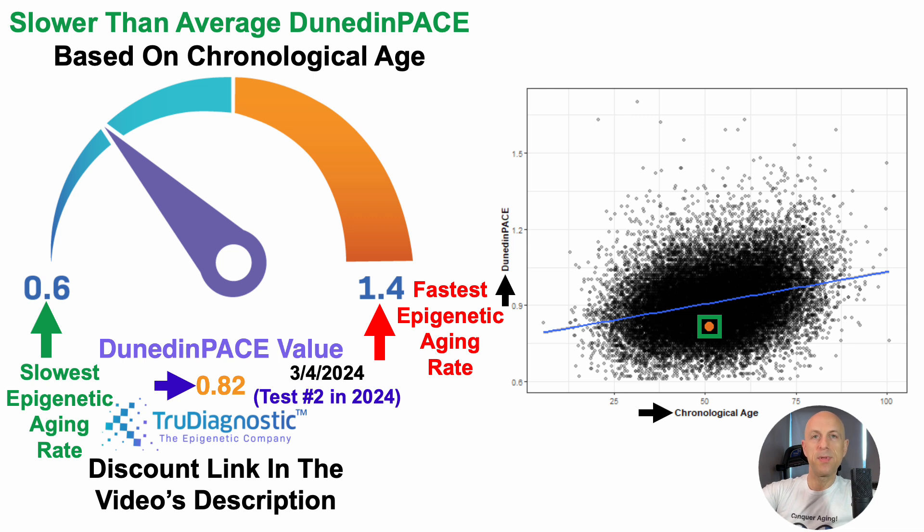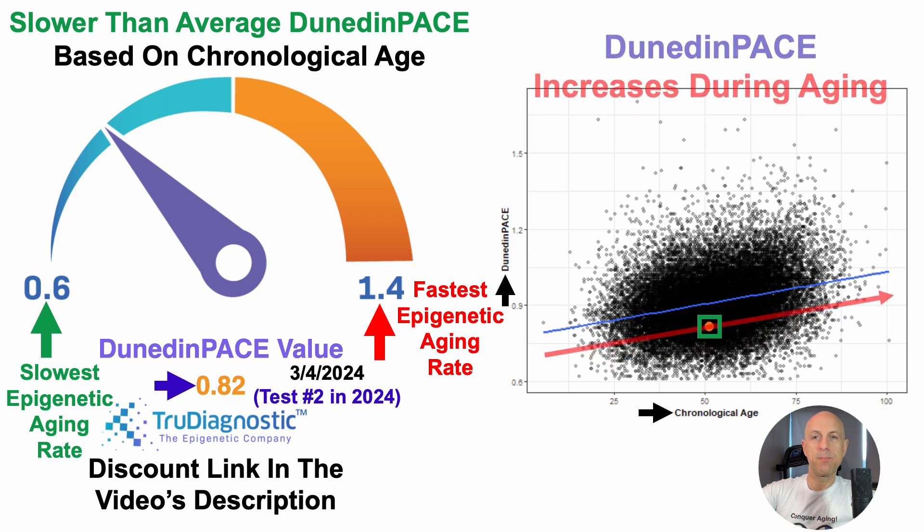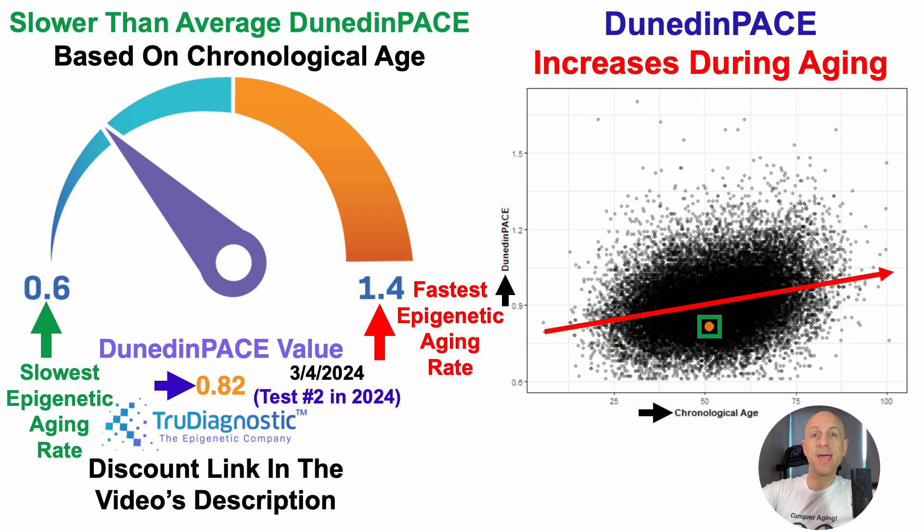The blue line is the trend line for how Dunedin-Pace changes during aging, and the orange dot is below it. That blue trend line is also significant because it indicates Dunedin-Pace increases during aging — in other words, it's harder to maintain a relatively younger Dunedin-Pace somewhere around 0.6 as chronological age advances. So my goal isn't just to get from 0.8 to 0.6; it's to keep it as youthful as possible for as long as possible.